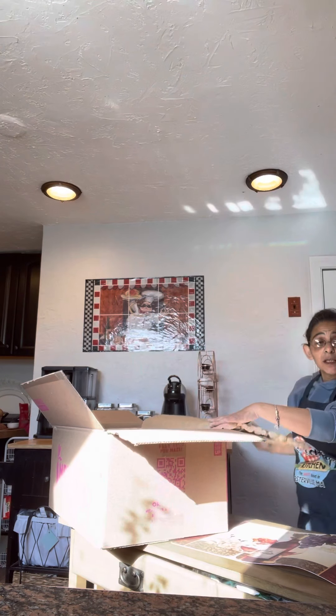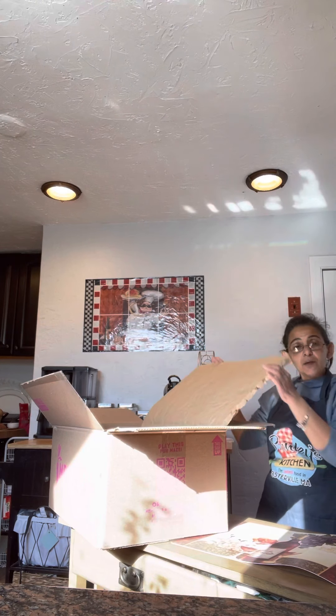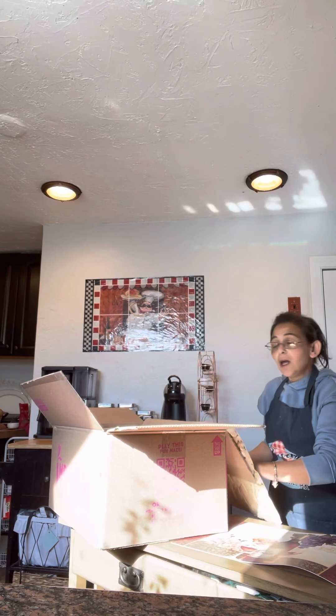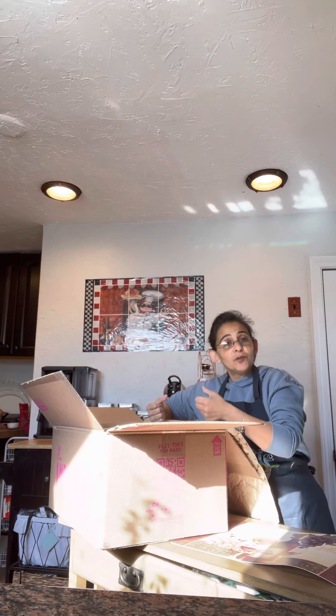I'm hoping I got my kale for my bunnies. I love how these boxes come — with this really thick foam and a giant ice bag inside that keeps the food fresh.